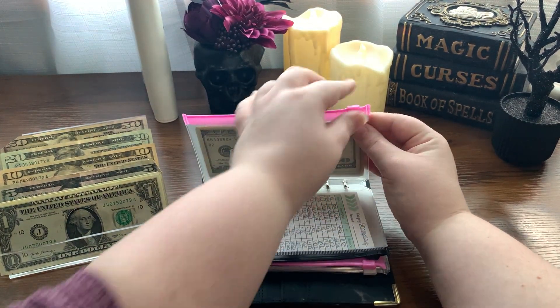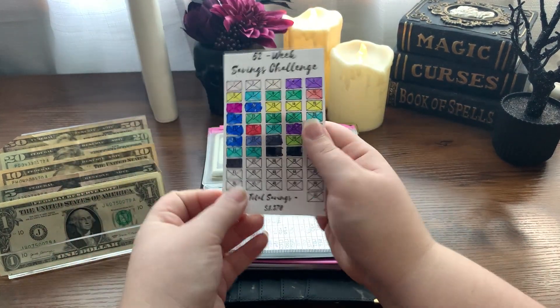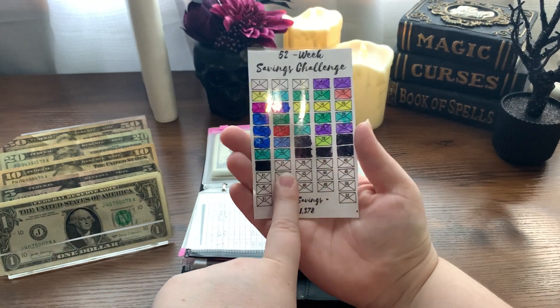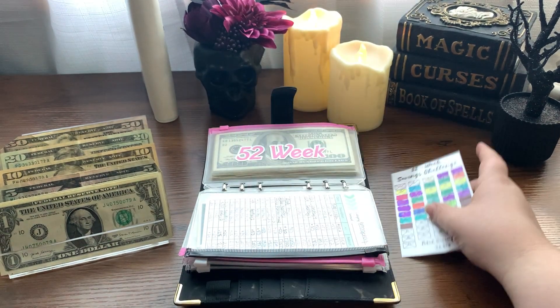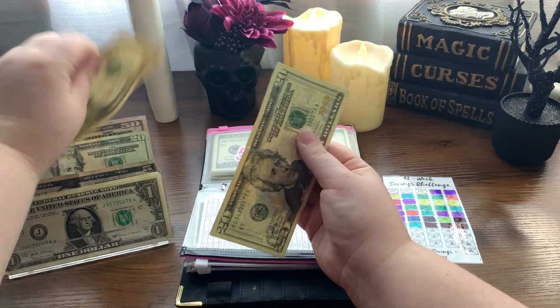Our 52-week challenge: this is a challenge where every week we stuff whatever number week of the year it is. We're on week 37, so we're going to be stuffing $37. I do count this one, so let me go ahead and get my $37.